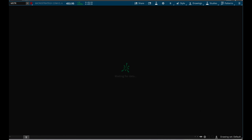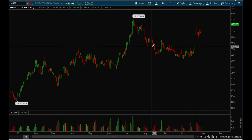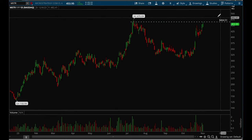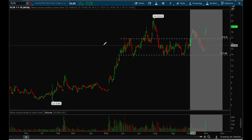MicroStrategy is the strongest crypto name I've been watching recently — stronger than Coinbase, stronger than MARA, stronger than Riot. It has room to make new highs if it takes out the 465 level, and it's been acting very well with really nice accumulation signs in the volume chart.